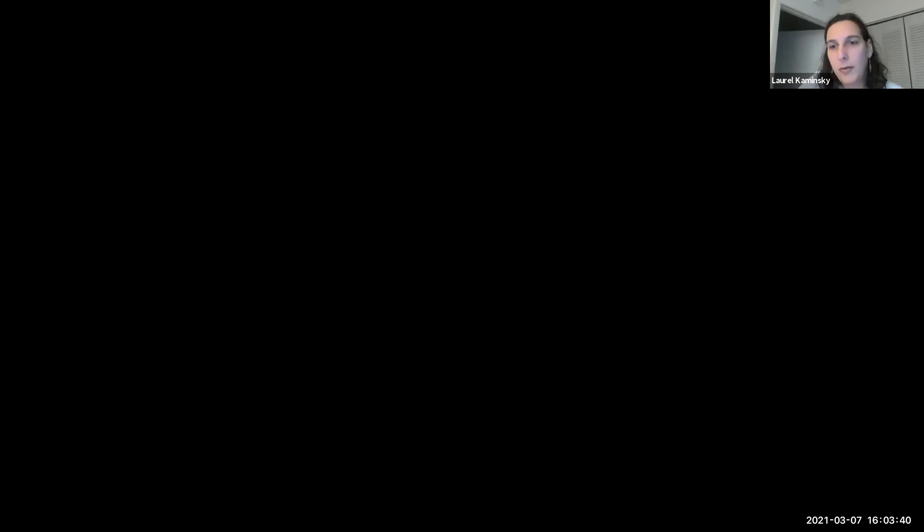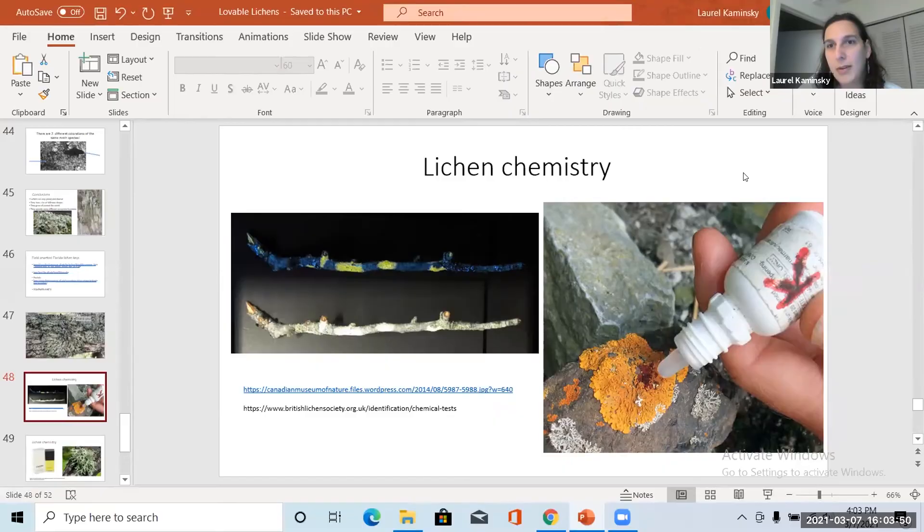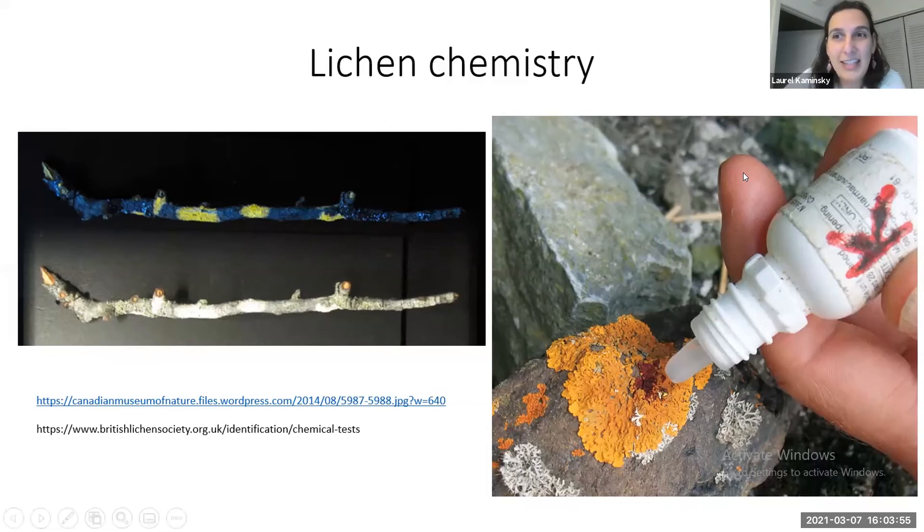Going back to Laurel for a second — are lichens edible? Some lichens are edible but not all. Some will kill you. Lichens have a lot of really cool chemistry — some glow under UV light, others change color with a drop of bleach or KOH. This means lichens can be used for many different things. Many people use lichens for dyes. Chanel also used Evernia prunastri for perfume for a couple of centuries, although France recently banned it and the species was in decline anyway from overuse.